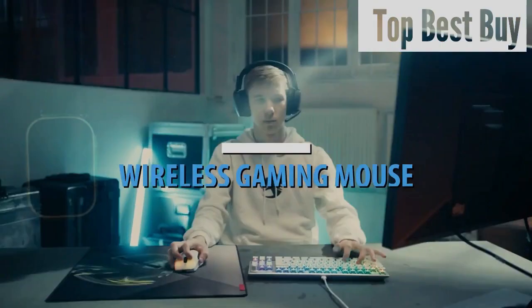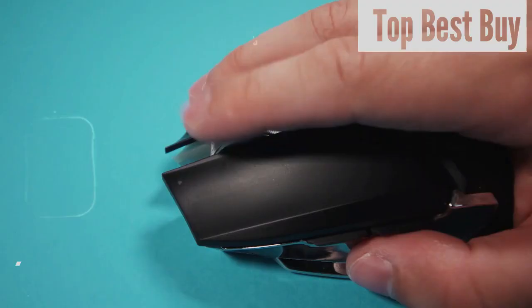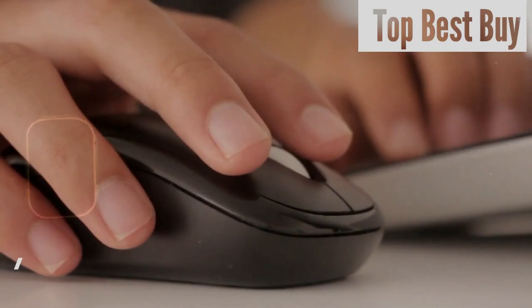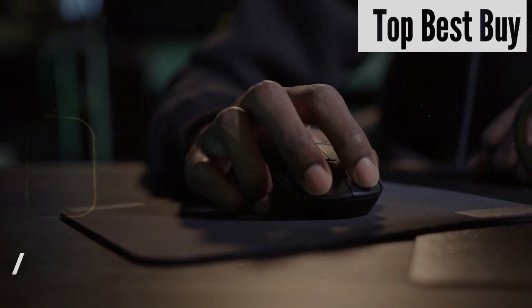The best wireless gaming mice do a lot more than keep your desk clutter-free. You'll find efficient batteries, bags of programmable buttons, and super-fast sensors among these top-quality pointers. And with the price of such technology dropping more and more, you don't have to break the bank. Whether you hate the feeling of dragging cables or are looking for the utopia of a cable management system, these cable-free rodents can be a flexible and powerful tool.